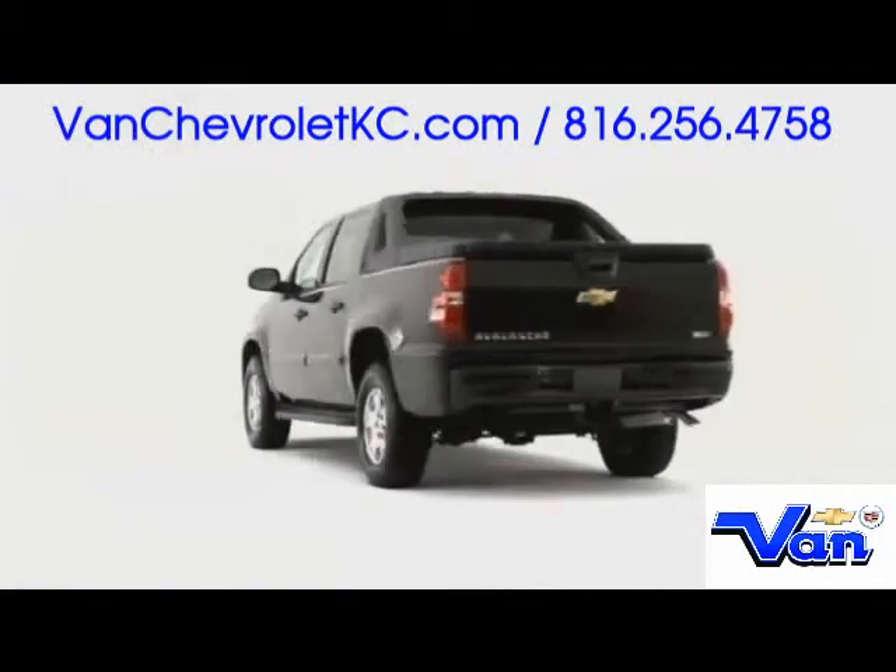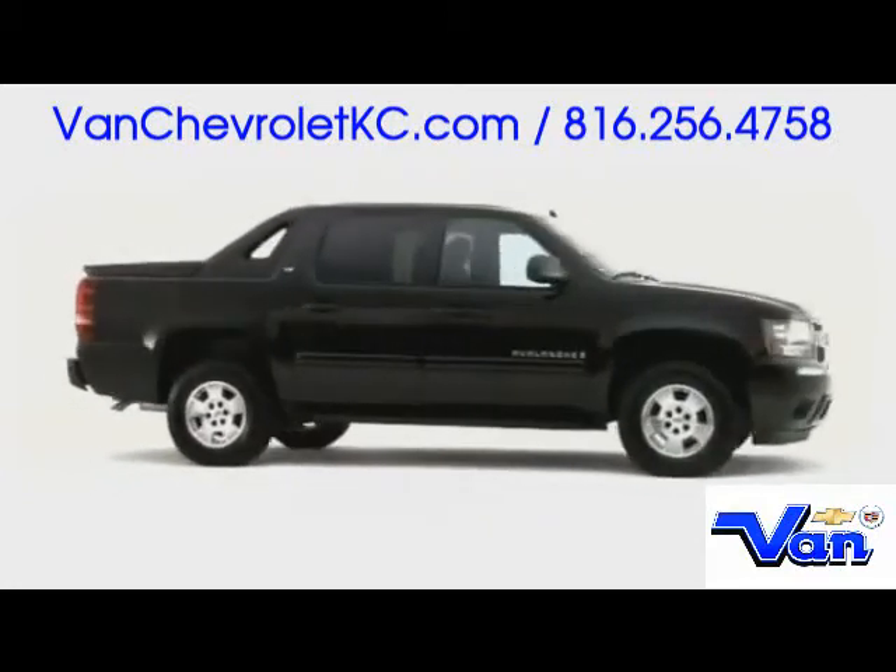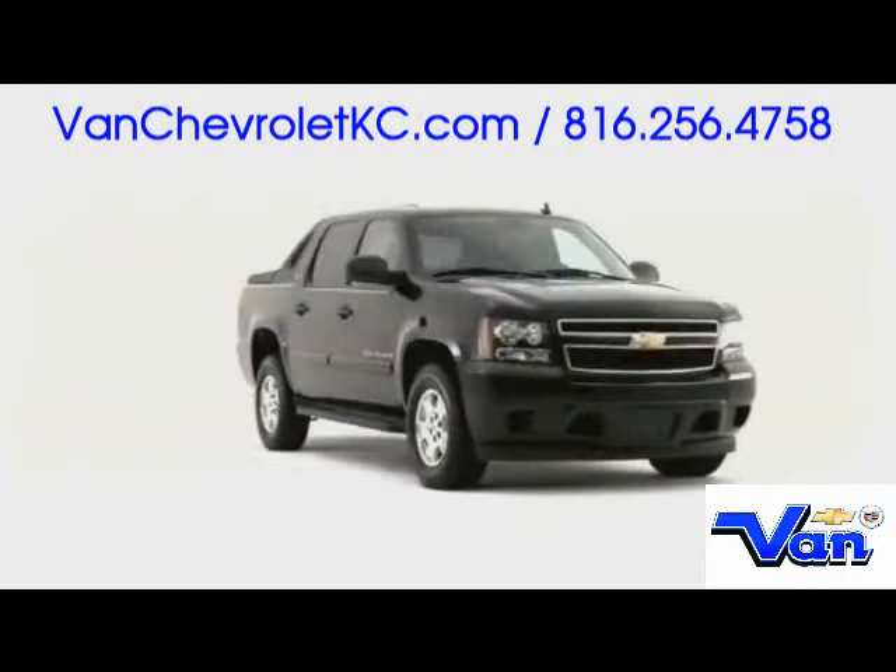The 2009 Chevrolet Avalanche defines its own segment, relying on innovation and V8 flexibility to keep the competition guessing.